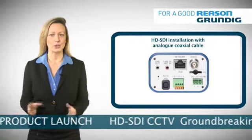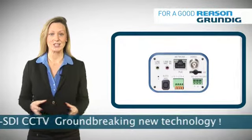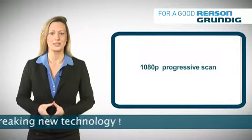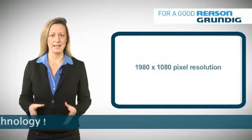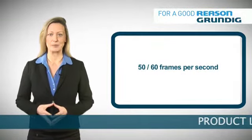It also does not require expert IT support. Grundig's HD-SDI products operate at 1080p progressive scan, 1920x1080 pixel resolution, and 50 or 60 frames per second.